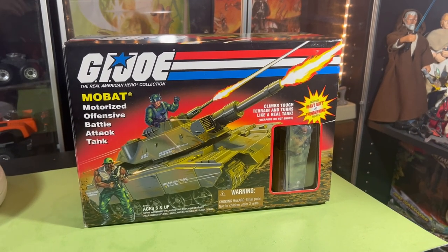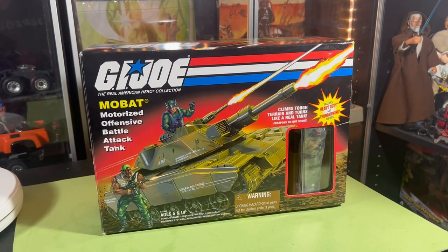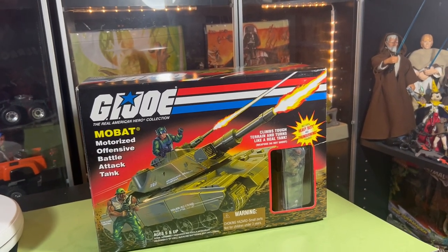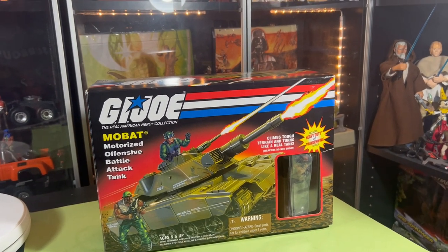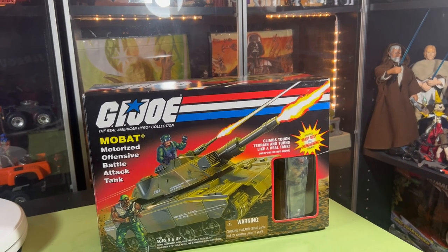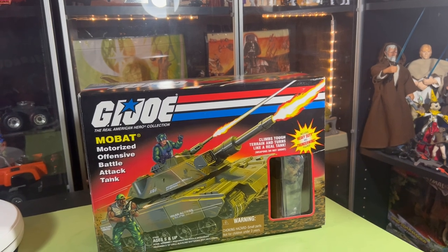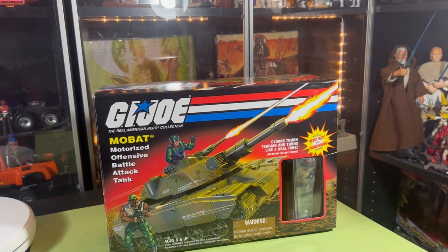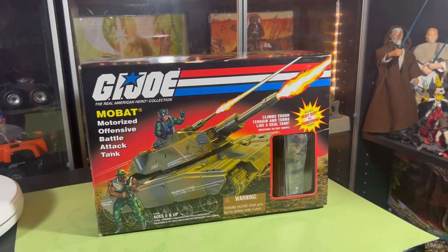Hey guys, John here and welcome back into the Super Awesome Geek Show. We have an awesome pickup here from DaToyMan84 on Whatnot. DaToyMan is on Whatnot, Instagram, Twitter, Facebook — he's on everything. This guy is awesome, he is a trip. His sales on Whatnot are really fun and he just seems like a really cool, really awesome guy. Maybe sometime we can get him on the show and have him say hello to everybody.